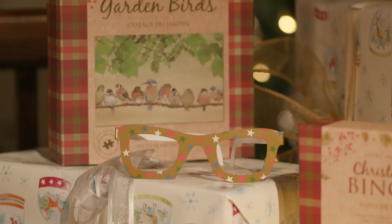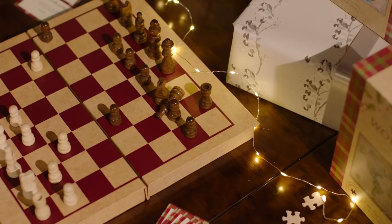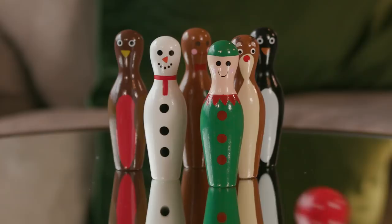And it really wouldn't be Christmas without everyone getting together for games in front of the fire. Choose from family favourites including bingo, jigsaw puzzles, card games, chess and skittles.